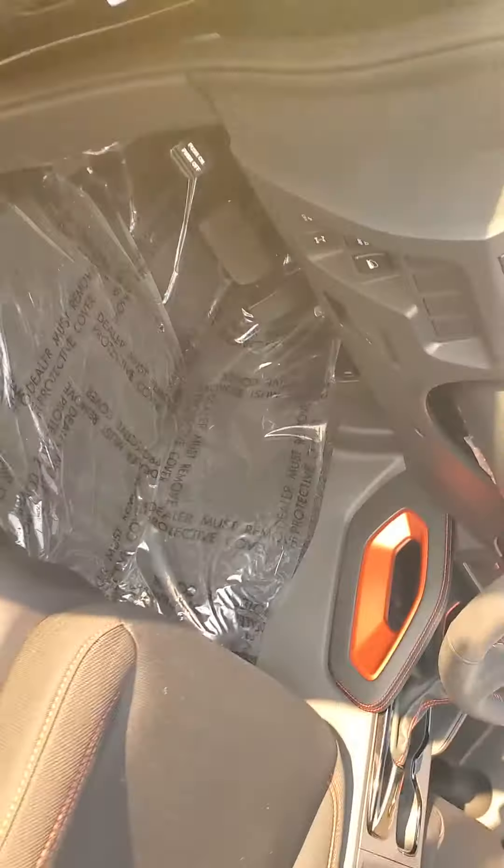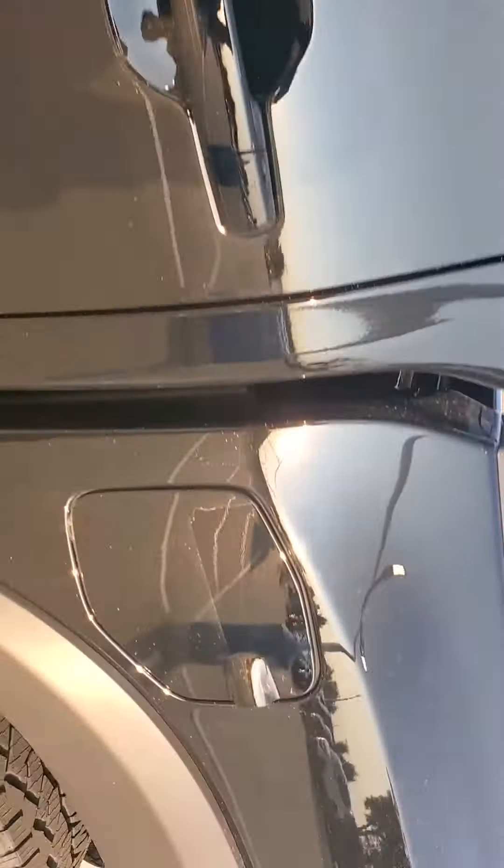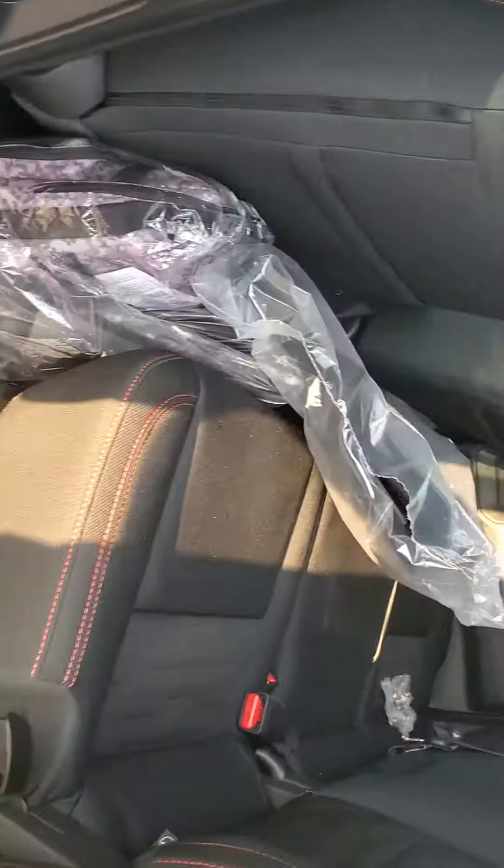I do apologize for all the mess — it just got off the truck. In the back here you'll see tons of space. It's got the biggest towing capacity in its class at over 6,100 pounds, and as you can see it's got plenty of space back here for the bed.